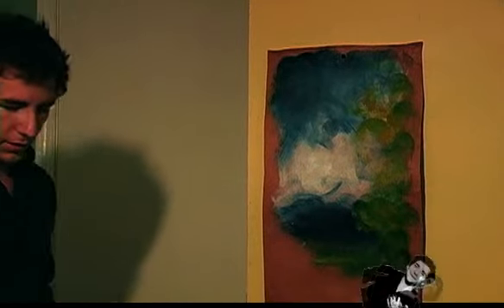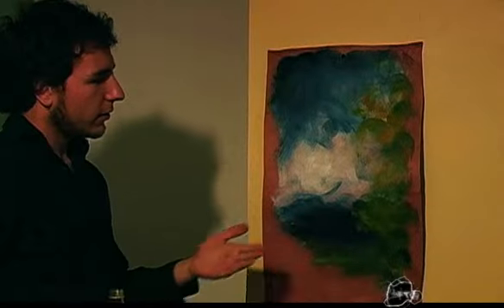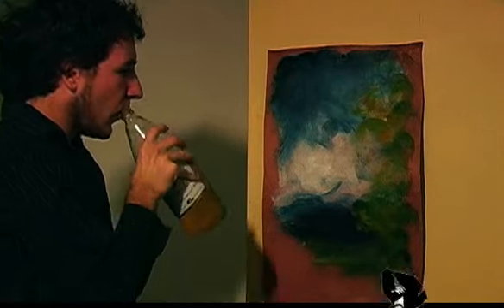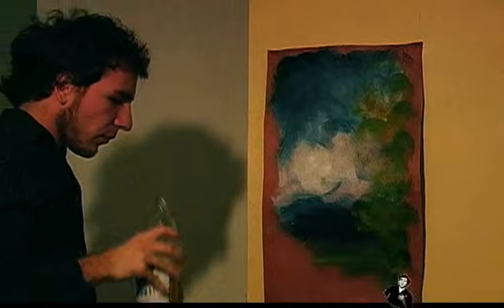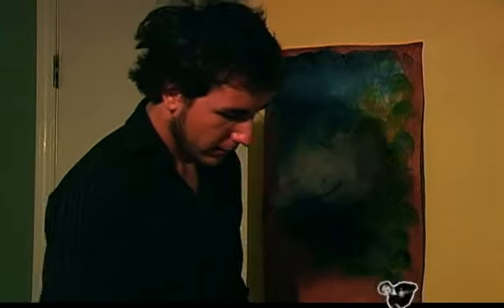Feeling the green, feeling the green. It's not about the colors you make because you've got to let it flow. And this is all just the backdrop, people. You've got to feel it.